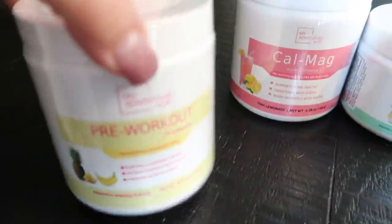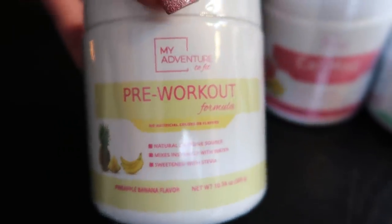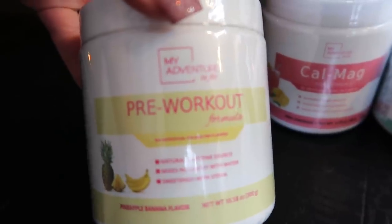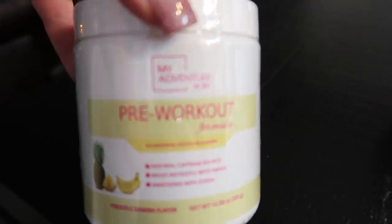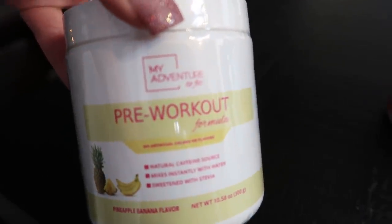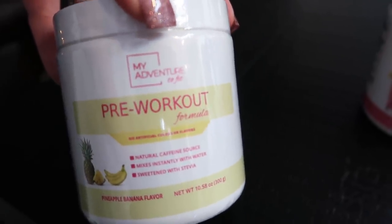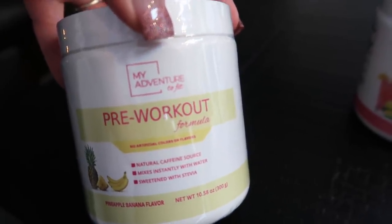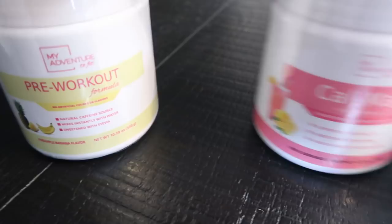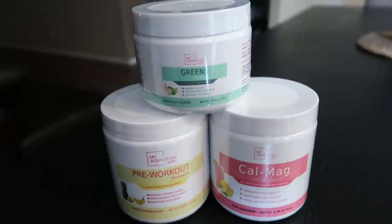She also came out with a new flavor of pre-workout. I've always just bought the raspberry, but this is the pineapple banana flavor. Oh my gosh, I'm obsessed — this tastes like pina colada, it is so good. I like it better than the raspberry, so this is my new go-to. She has several flavors: grape, cherry, all the things. Once my raspberry is gone I'm switching to this. I picked up the pre-workout, the Cal Mag, and the greens, and I highly recommend all three products. I do have 10% off linked down below.